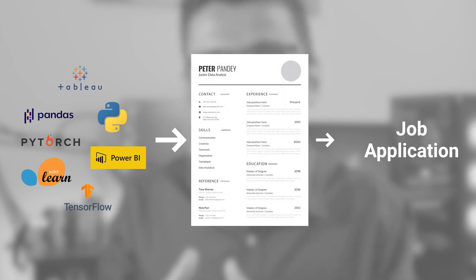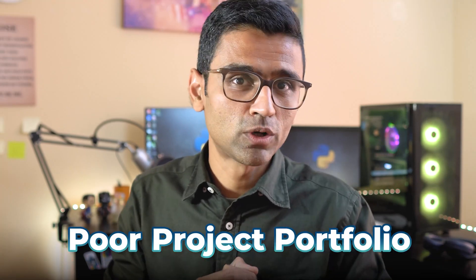The data science industry is booming and many people want to make a career as a data analyst or data scientist. The steps they follow are learning skills through online courses, making a resume, and applying for jobs — but they don't get any interview calls. The reason behind that is the poor project portfolio on their resume.